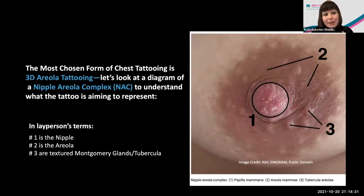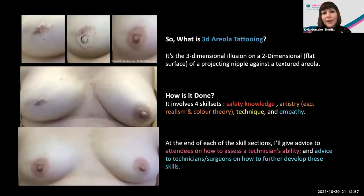In layperson's terms, the central area marked with number one is the nipple. The circular to ovoid circle outside of that inner circle is the areola. And the little bumpy areas marked by number three are the textured Montgomery glands, or tubercula, named after Dr. Montgomery, who realized that texture is what helped the baby latch on when suckling. In terms of what 3D areola tattooing is, the basic definition is the three-dimensional illusion on a two-dimensional or flat surface of a seeming projecting nipple against a textured areola.